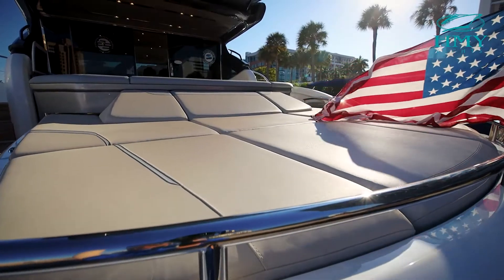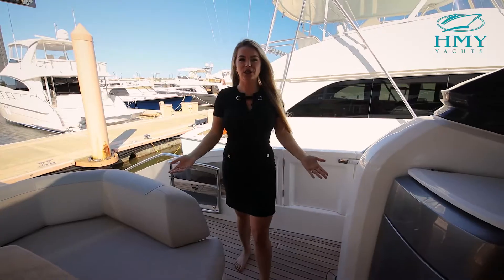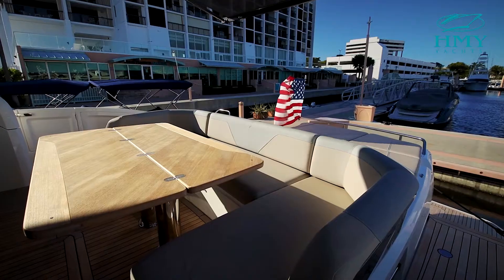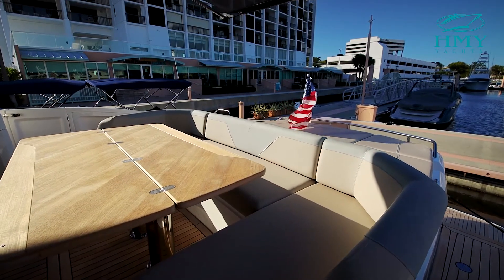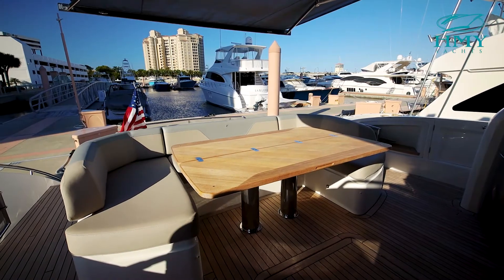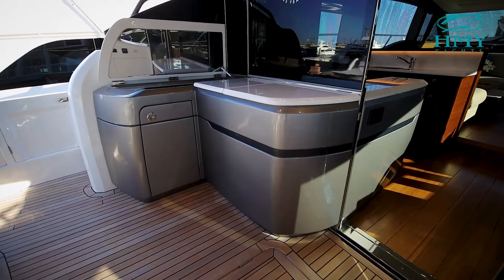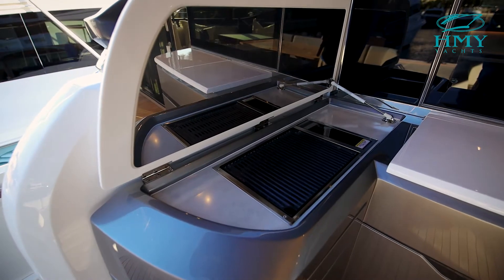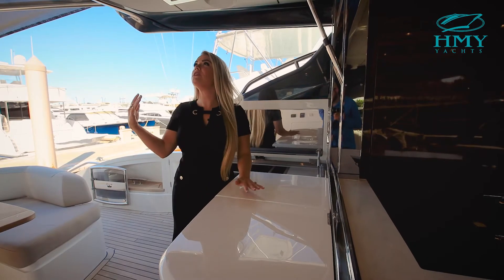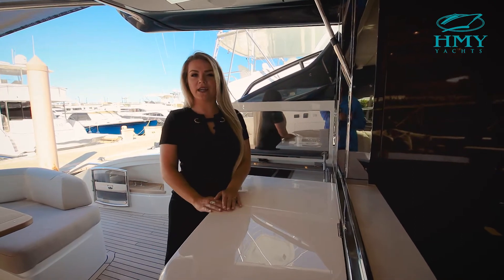Moving up to the aft deck, we have a large sun pad covered by an electric retractable awning. The first thing you notice when you enter this aft cockpit is the massive entertaining space. You can easily sit 8 to 10 people at our U-shaped seating. You can add some chairs if you want more. Every aspect of this boat makes it great for entertaining, and the best feature is this boat completely opens up. On the port side, we have a grill, and to my right we have a cold box.